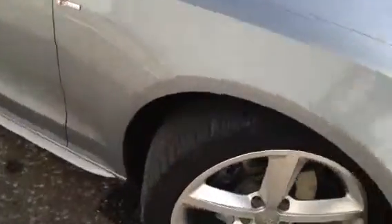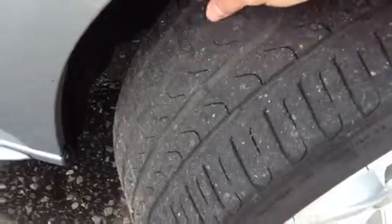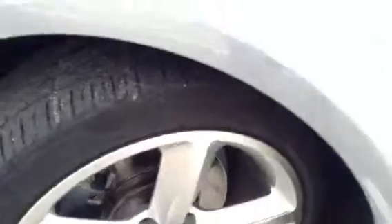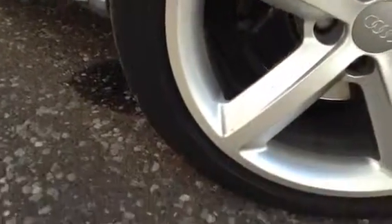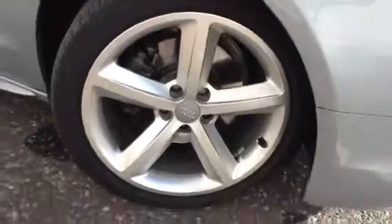Starting with the offside front tyre, there's not a great deal of tread to be fair — around 2mm at the most, so this tyre is going to need changing very soon. Looking at the alloys, these lovely S-Line alloys are in great condition with no signs of any kerbing at all, just a couple of light little scratches here and there, but overall all in good order.